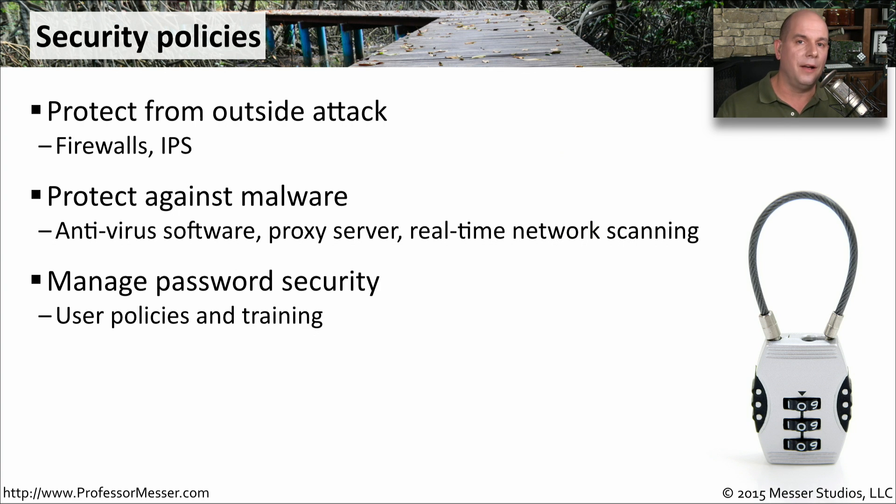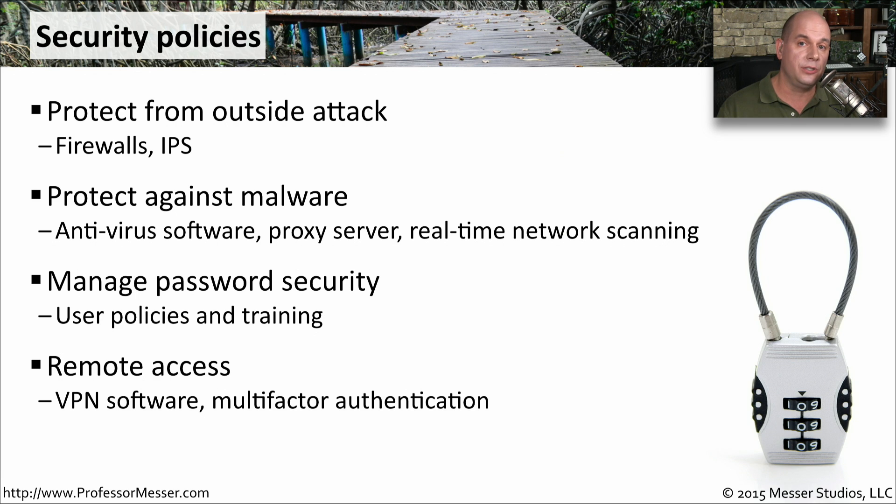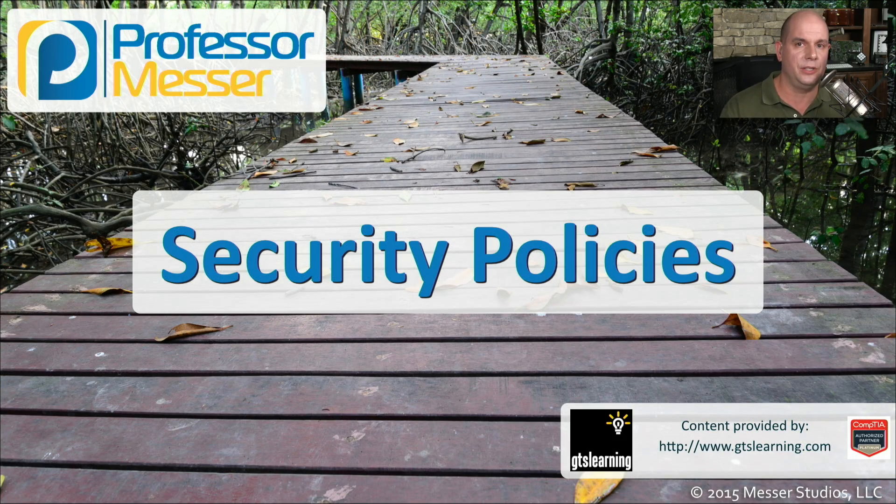And if people are outside the organization and they need access to your internal resources, you may need security policies for remote access. This policy might include VPN software or multi-factor authentication, or anything that would allow you to confirm that the people connecting to your network from the outside are absolutely authorized to do so.